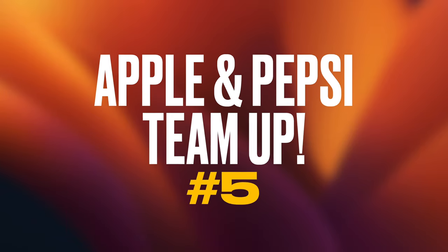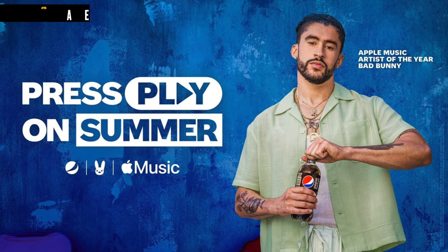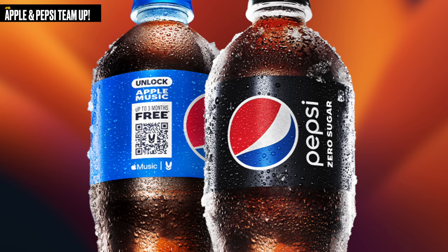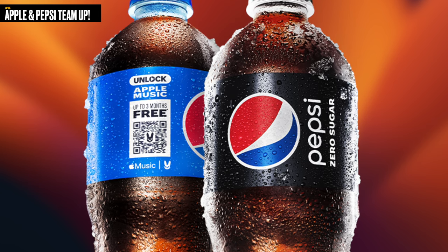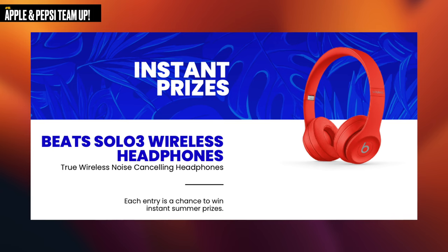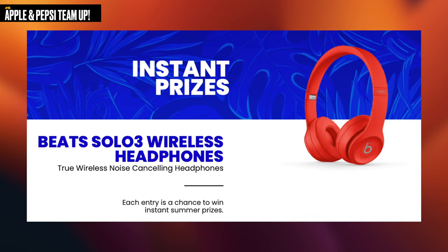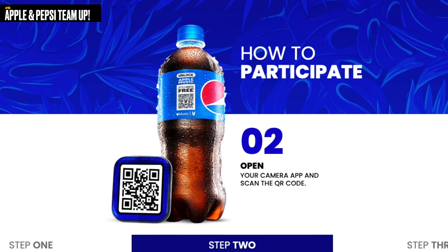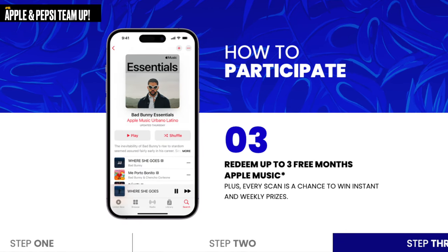Next up, Apple and Pepsi have teamed up in a campaign to help promote Apple Music, called the Press Play on Summer campaign. Pepsi is offering 400 million 20-ounce bottles of their products with Apple Music QR codes, and those QR codes will provide free three months of Apple Music for new customers. You could also potentially win trips to Apple Music Live events and some collaboration with Beats headphones. These QR codes can be found on Pepsi products in gas stations and convenience stores, and will also be popping up on TV and social networks. The campaign is running all summer long, so keep your eyes out for those QR codes.